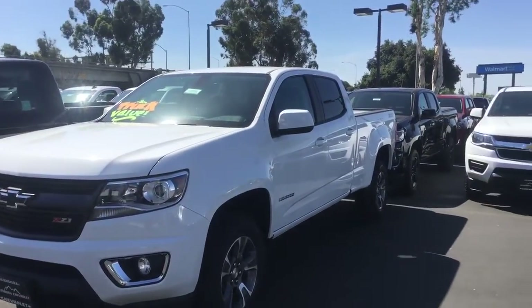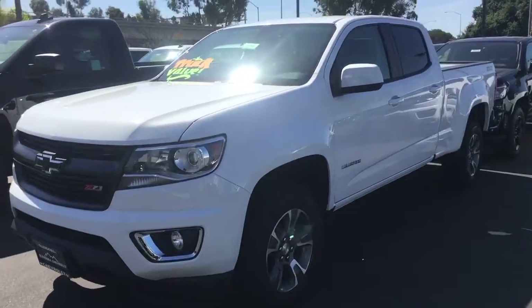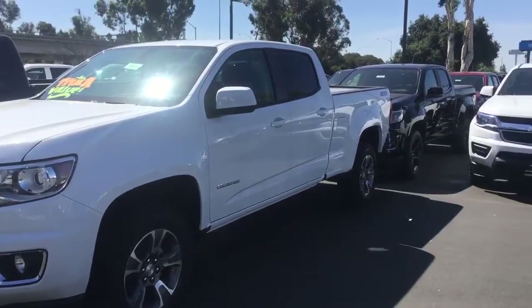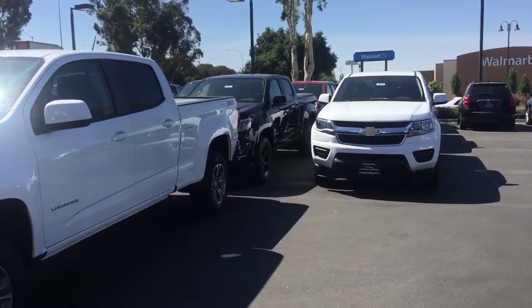We have a great selection here — go ahead and let us know what you're looking for so that we can help you in your search. Let me know what day and time you're available to come in and take one of these for a test drive. We look forward to hearing back from you and hopefully getting to see you soon. Have a great day!